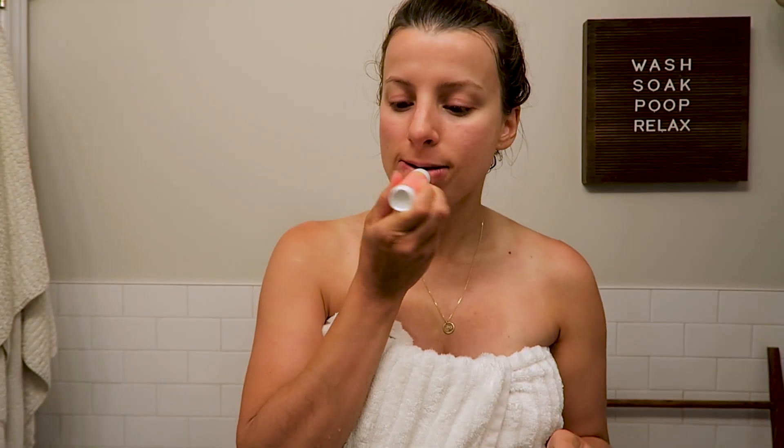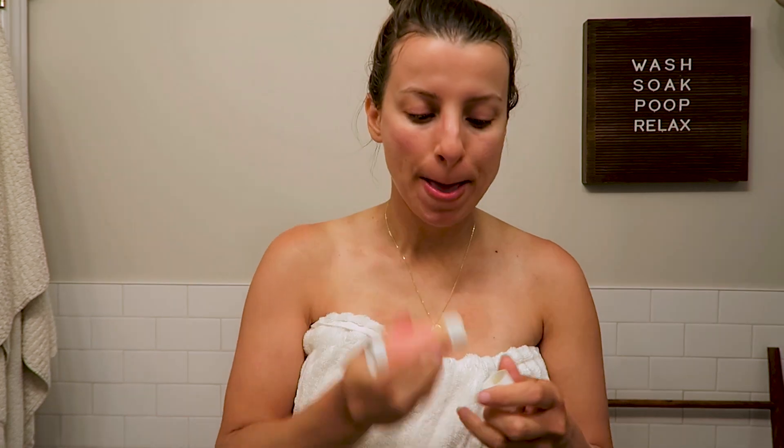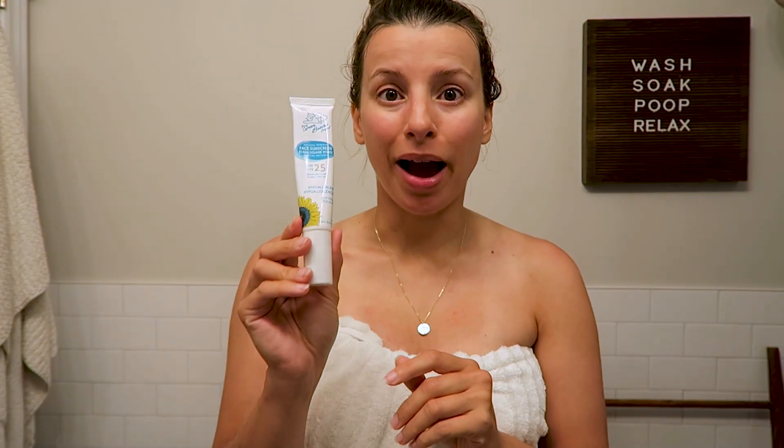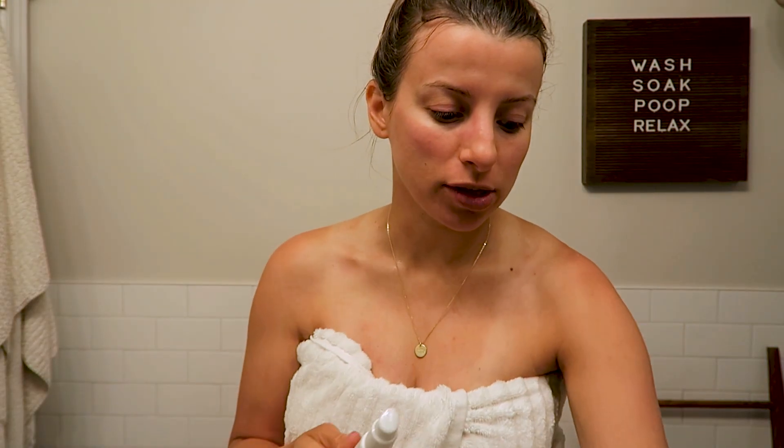I also got my lip balm. I was in the sun a lot yesterday so my lips are pretty dry. This is the best lip balm — it's from my skincare line. I use that every day. This is the face sunscreen — I just tried it for the first time this year. It's from Green Beaver. I'll link it down below.